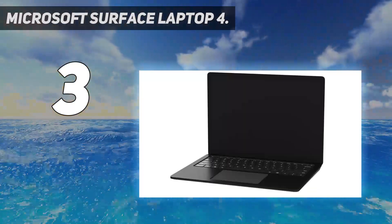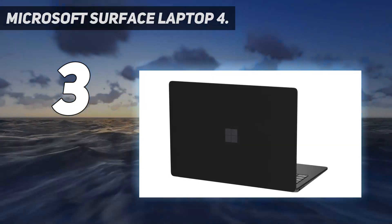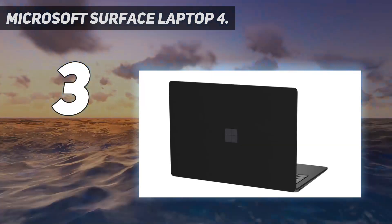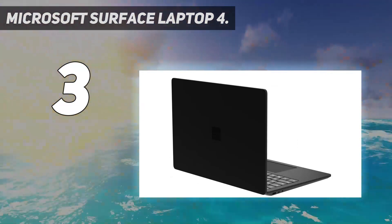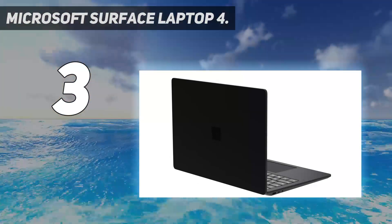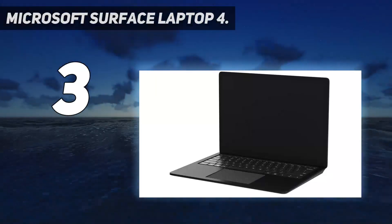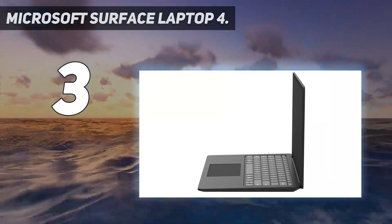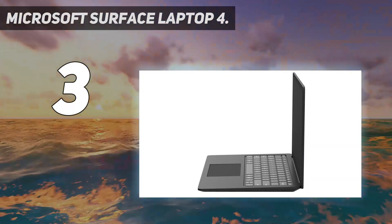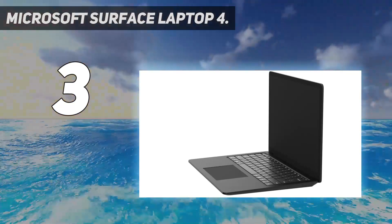It has a comfy keyboard with well-sized, satisfying keys and a nice Alcantara deck option that gives your wrists a little more comfort than a typical all-metal laptop. Factor in the respectable 10-plus hour battery life and the screen's tall 3:2 display ratio — which can help you read and edit documents more comfortably — and you have a great notebook for getting things done on the go. The 15-inch-or-larger display is perfect for split-screen multitasking.